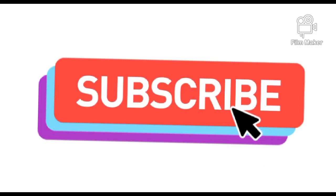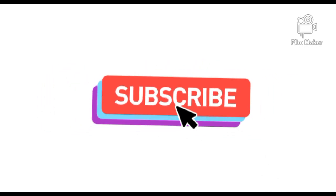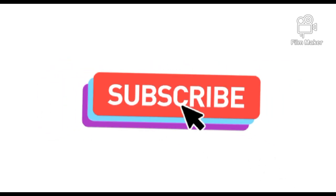Thank you to the people that have subscribed to the channel, you have helped a lot. And if you haven't subscribed to the channel, please subscribe right now. Thank you.